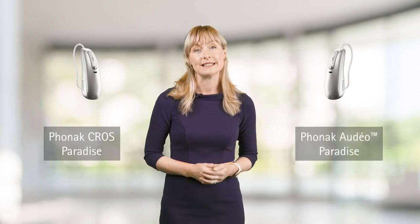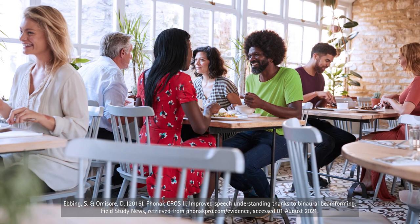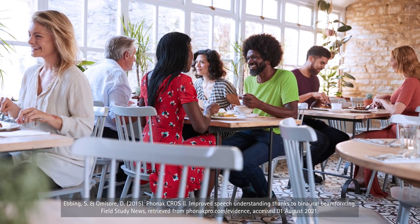What makes Phonak CROSS Paradise the much-awaited Paradise solution for unilateral hearing loss? The CROSS P system consists of the CROSS P device with a microphone to pick up sound from the unaidable ear and wirelessly transmit them to the hearing aid, and the Phonak Audéo Paradise hearing aid, which receives the sounds from the unaidable ear and plays them to the hearing ear. Many Audéo Paradise features are now available for the CROSS Paradise system, such as Stereo Zoom, our binaural directional microphone, which can help you understand speech in challenging noisy environments.